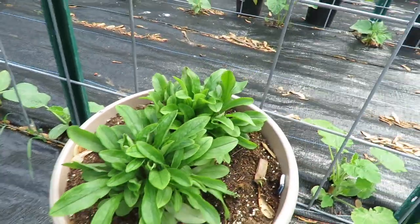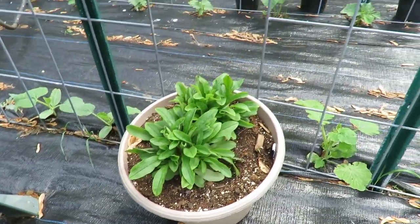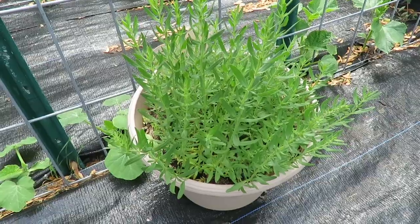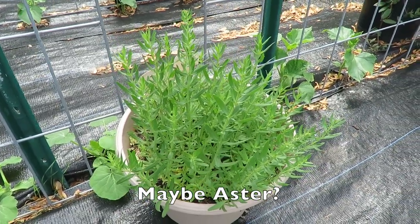These are forget-me-nots in there. And a mystery plant — I will look through my old videos and see if I can figure out what this is. Otherwise we'll be able to tell once it flowers.